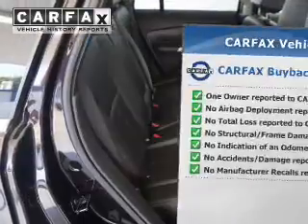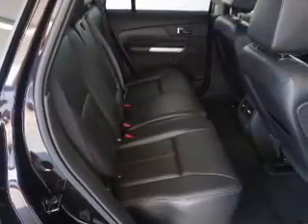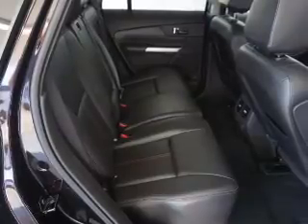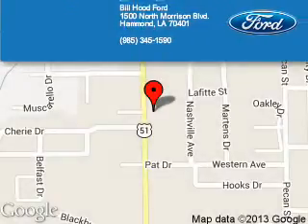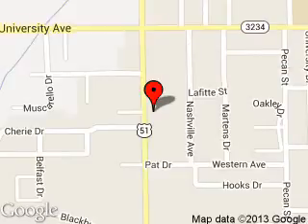Rest easy knowing this vehicle comes with a Carfax Vehicle History Report from Carfax, the most trusted provider of vehicle history information. Great quality at a great price. Call or click to contact us today. Bill Hood Ford is dedicated to doing everything possible to ensure that the experience you have selecting your next vehicle is a pleasant one. We are located at 1500 North Morrison Boulevard, Hammond, Louisiana 70401.